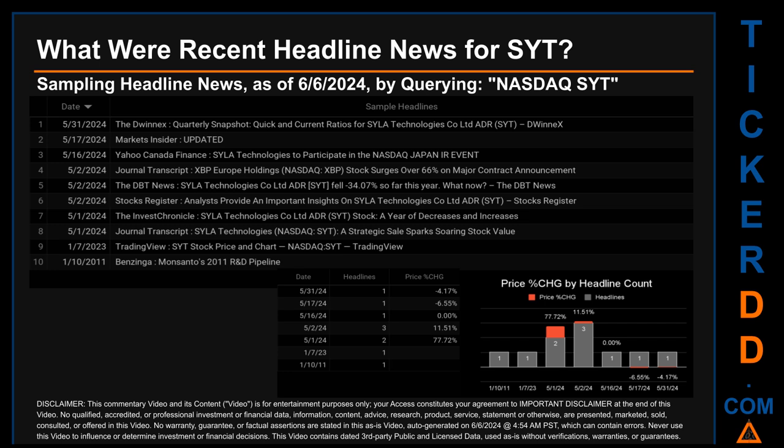Thursday May 2nd, 2024 had the most headlines with three discovered. Markets Insider published the headline 'Updated'; Yahoo Canada Finance published 'Sila Technologies to Participate in the Nasdaq Japan IR Event'; Journal Transcript published 'XBP Europe Holdings Nasdaq XBP Stock Surges Over 66% on Major Contract Announcement'; DBT News published 'Sila Technologies Co. Limited ADR SYT Fell Minus 34.07% So Far This Year — What Now?'; and Stocks Register published 'Analysts Provide Important Insights on Sila Technologies Co. Limited ADR SYT.'